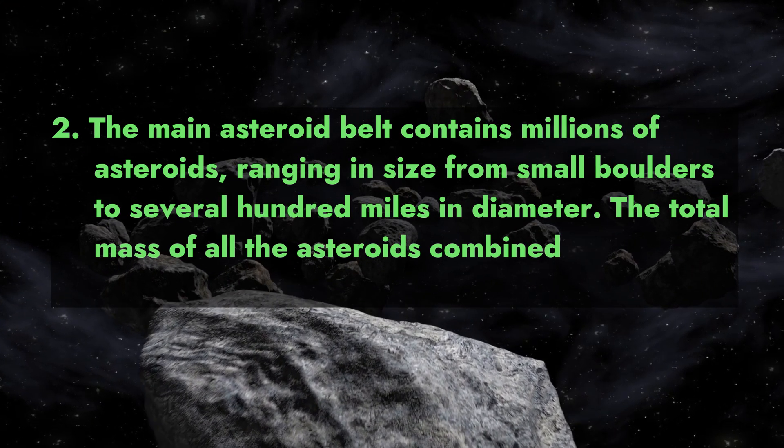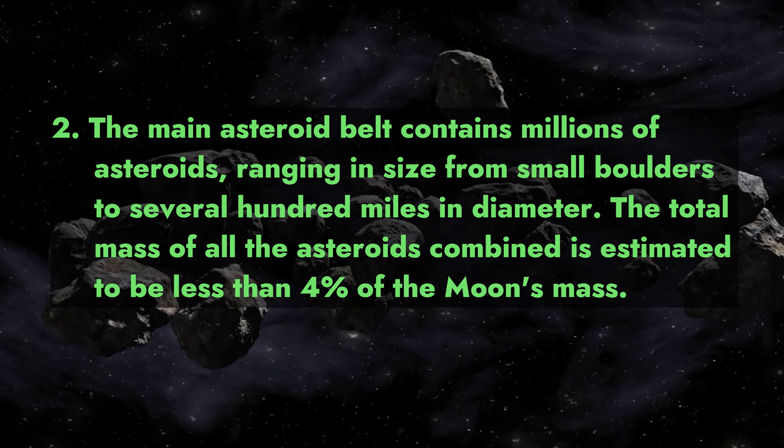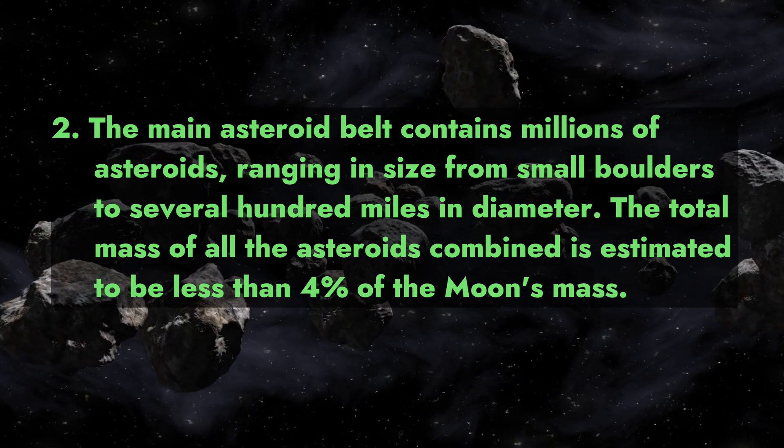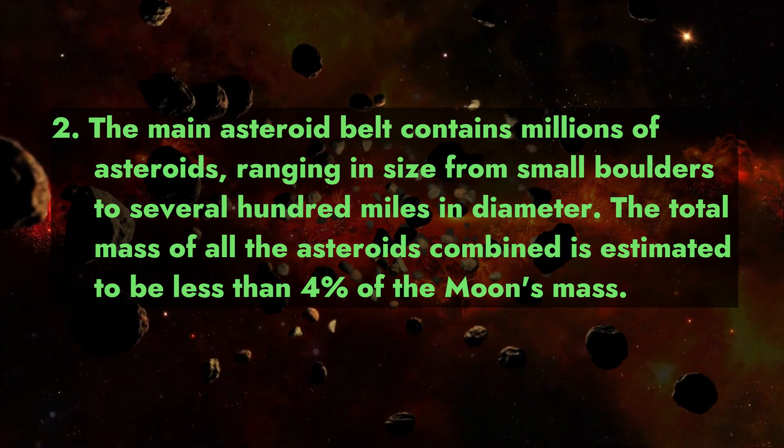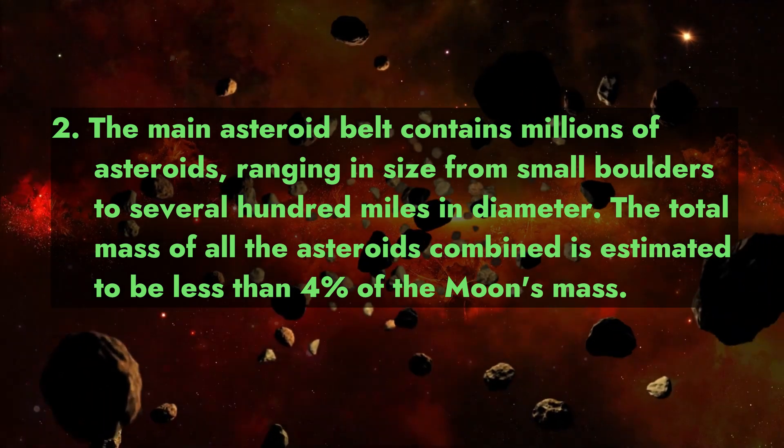Fact 2: The main asteroid belt contains millions of asteroids ranging in size from small boulders to several hundred miles in diameter. The total mass of all the asteroids combined is estimated to be less than four percent of the Moon's mass.